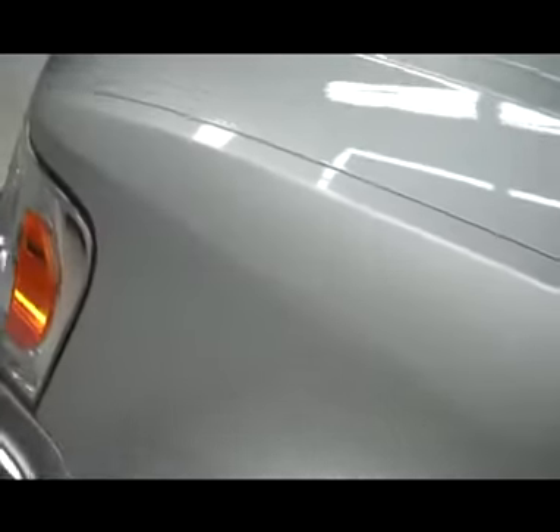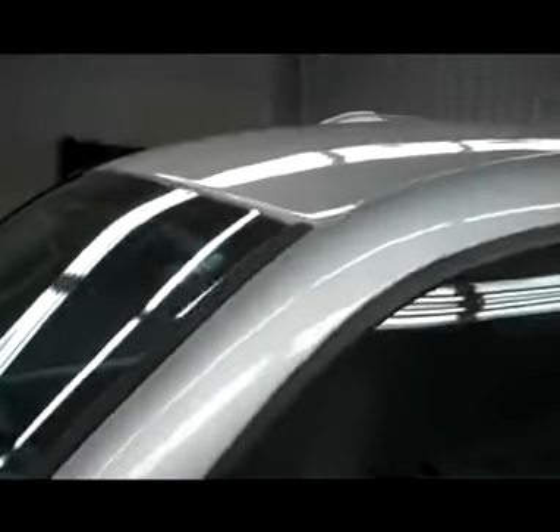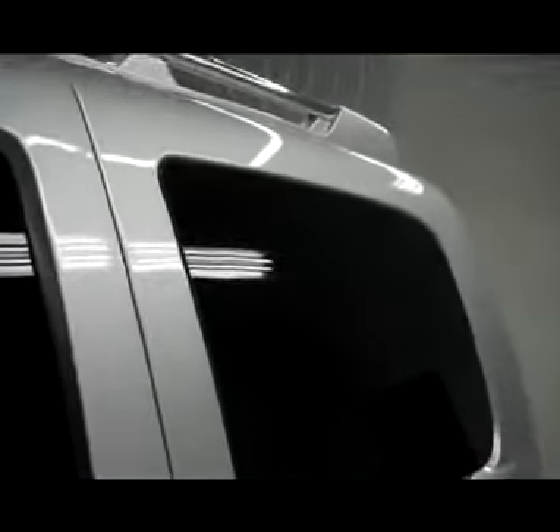Very nice and clean inside. No visible dents or dings. The reason I make these videos is so that if you're not able to make it here to the dealership to see the vehicle in person, you're still able to get a great idea of the way the vehicle looks before you come all the way here and make that trip.